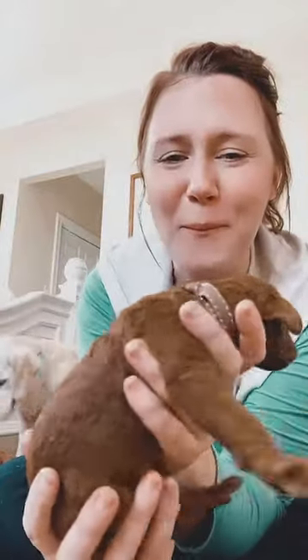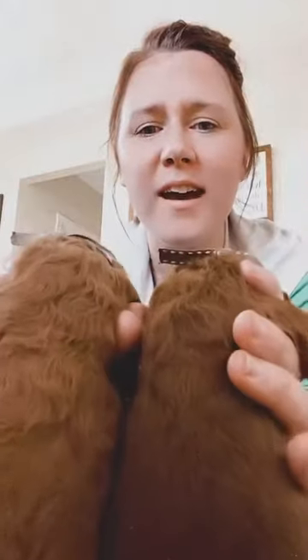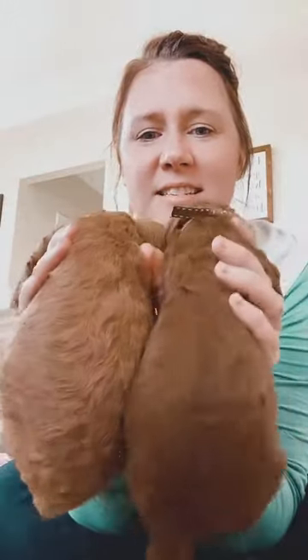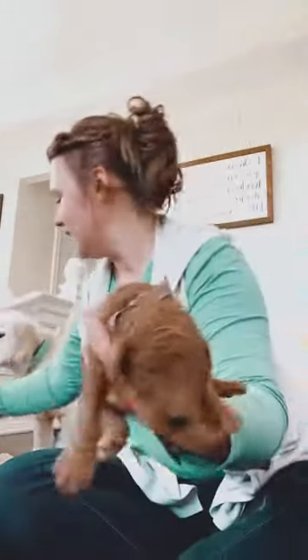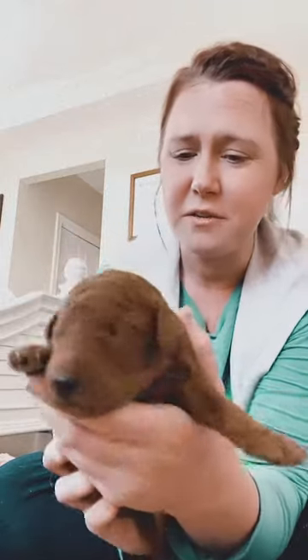I'm going to get the boy out of the way, because there was only one boy and there are 11 girls. So this is our boy — this is Brown Boy. He is rich and luscious. Look at that — you see how much darker he is? Oh, he's so beautiful. He is going to be spoiled rotten in this litter. Very, very dark red.